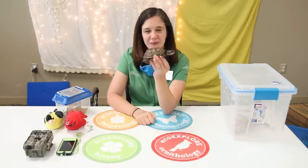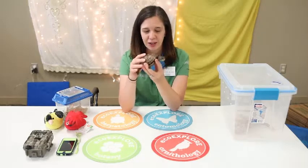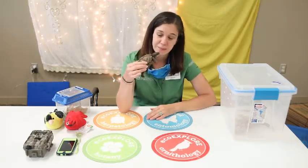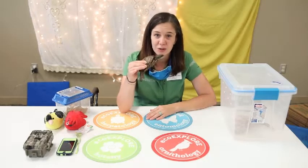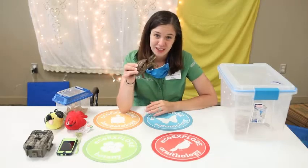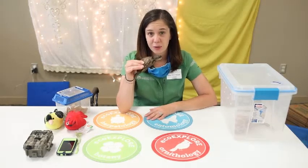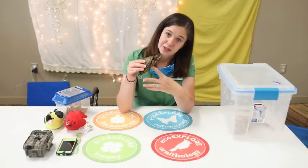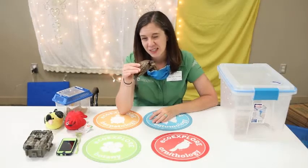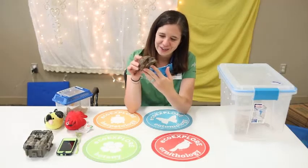Willow here is a young box turtle, so you probably may not have seen some quite this small — they do get to be a little bigger. But even though she's small, she's about 10 years old. They can live to be close to 80 years old in captivity. In the wild they live a little shorter than that, maybe 60 years old or so. So Willow still has a lot of life ahead of her.